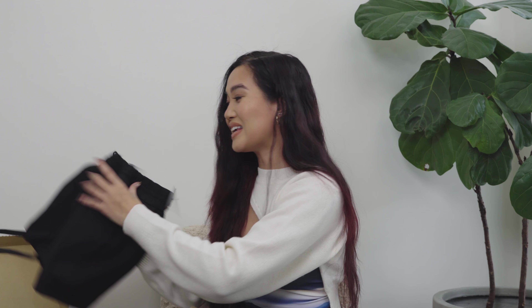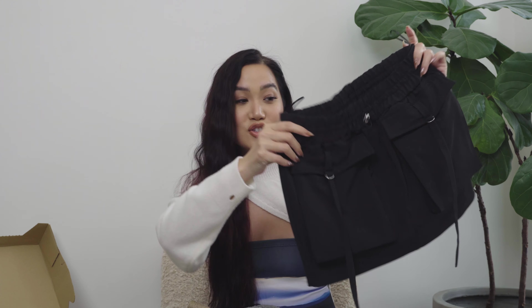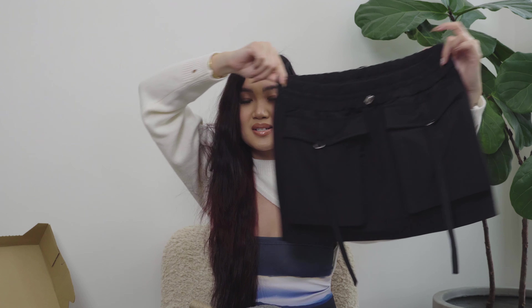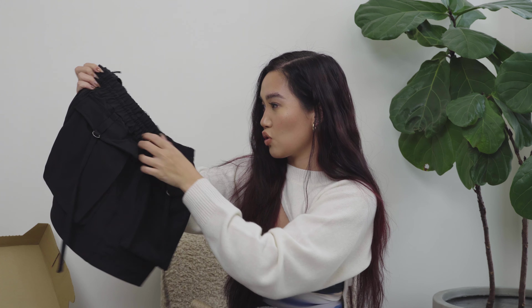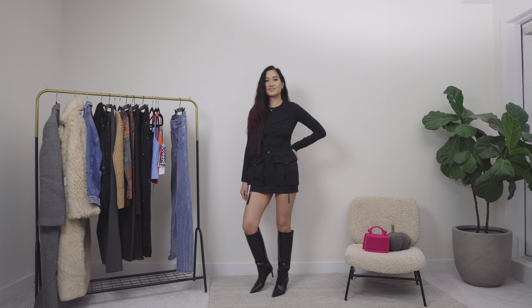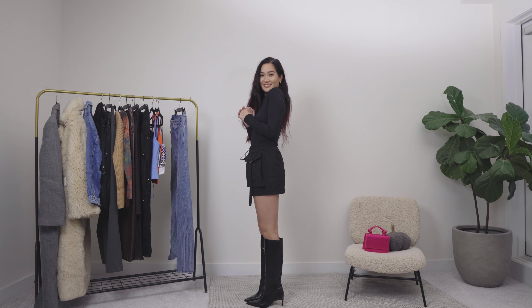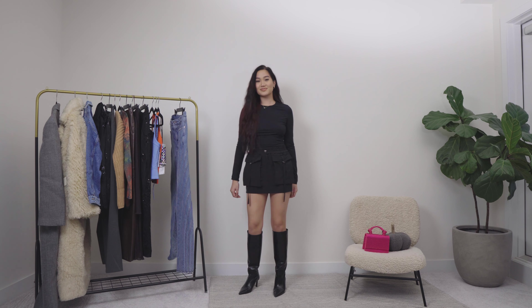Cargo pants are so in right now and I saw this cute little cargo skirt — I think it's just gonna be so wicked cute on. The front pockets are adorable, it has a drawstring waist so you can snatch your waist, and the back is plain with no pockets. But I think this is super cute.